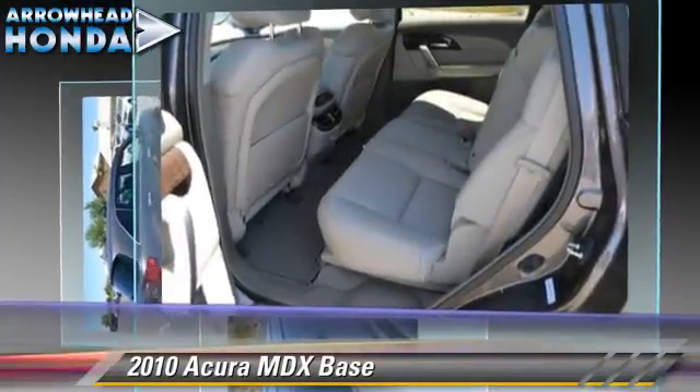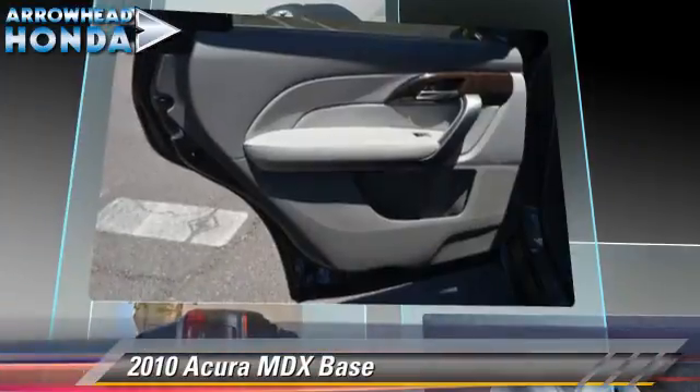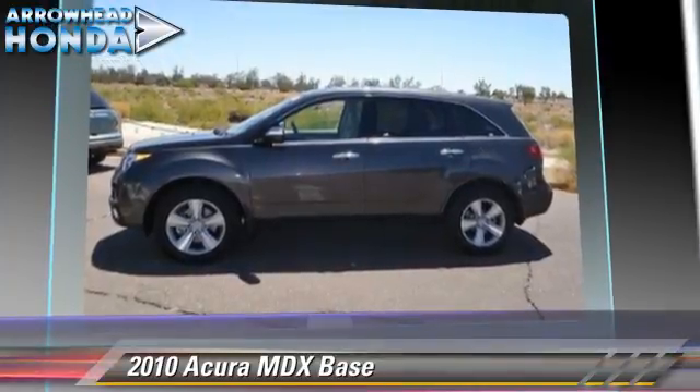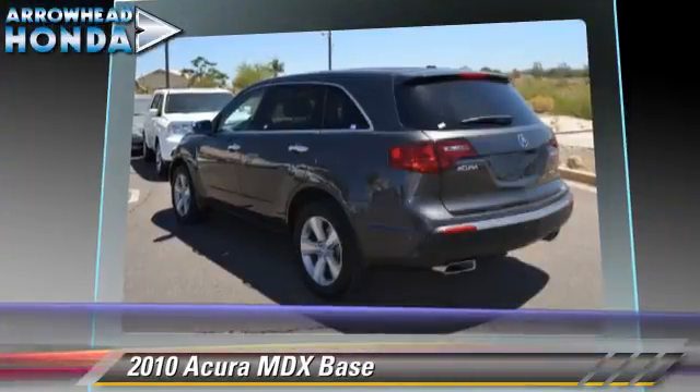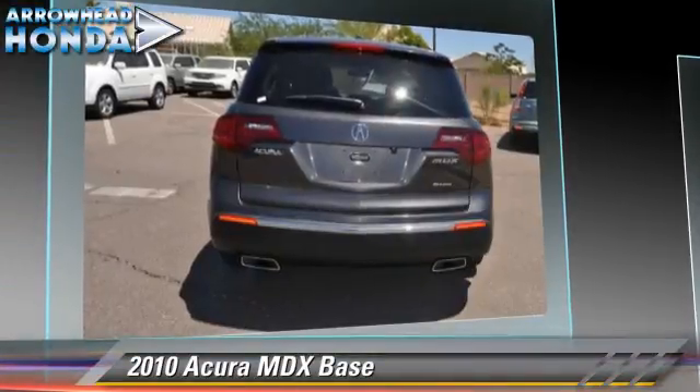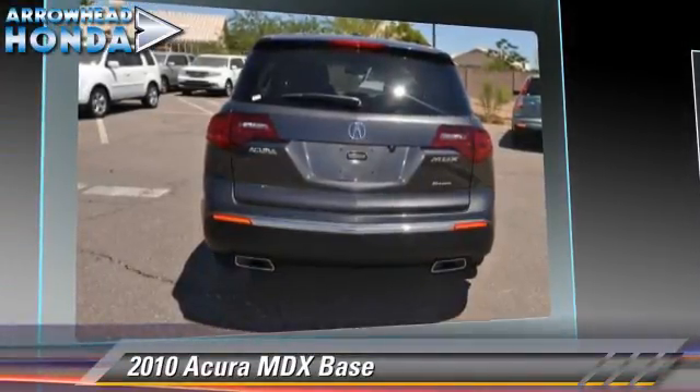It gets up to 21 miles per gallon. This Acura features power steering, power windows, and all-wheel drive. Safety features include traction control, stability control, and four-wheel ABS.